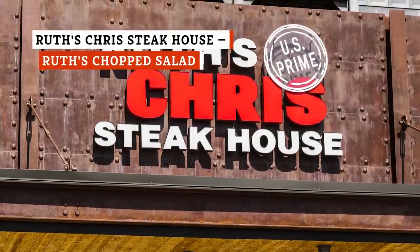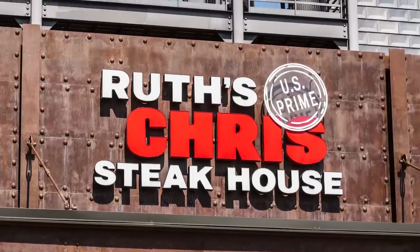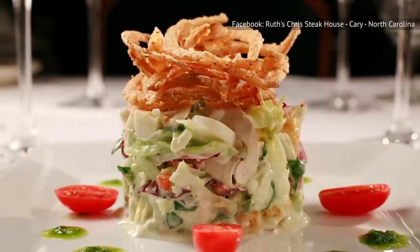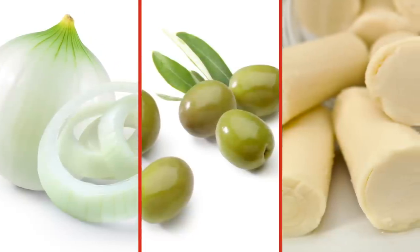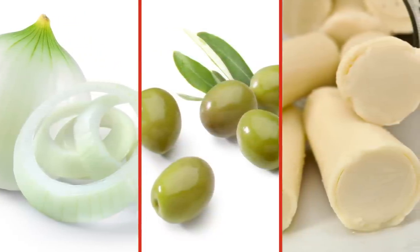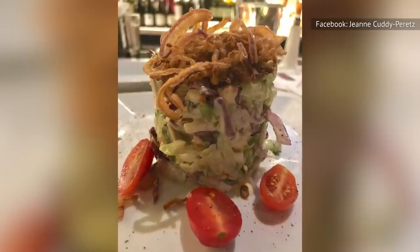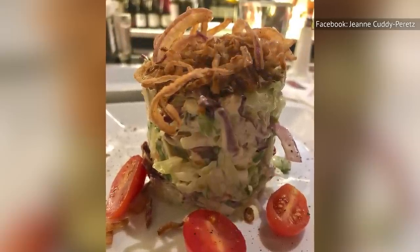If you're expecting an overflowing bowl of food when ordering a salad at Ruth's Chris Steakhouse, think again. No chain delivers a more artful arrangement of greens than this one does with Ruth's Chopped Salad. What you'll get here is a column of ribbony greens mixed with onions, olives, and hearts of palm — a sculptural plate that you may hesitate to dig into. The crown of crispy fried onions and lemon basil dressing adds even more flavor and visual flair. This unique salad is so popular, it has spawned copycat recipes that practically inundate the culinary internet.